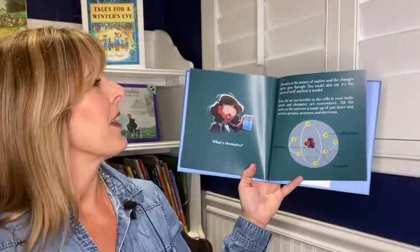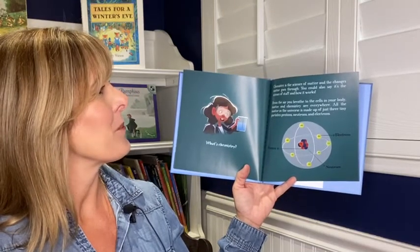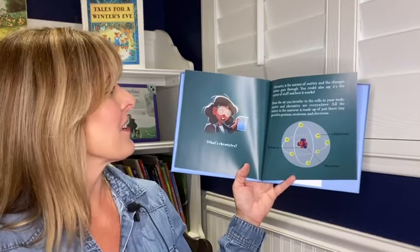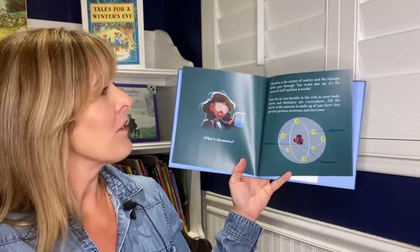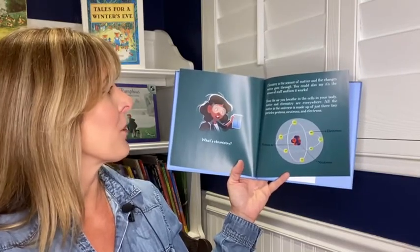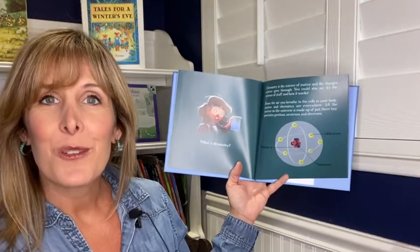What's chemistry? Chemistry is the science of matter and the changes matter goes through. You could also say it's the science of stuff and how it works. From the air you breathe to the cells in your body, matter and chemistry are everywhere. All the matter in the universe is made up of just three tiny particles: protons, neutrons, and electrons.